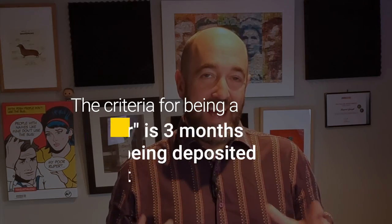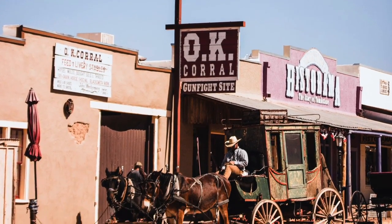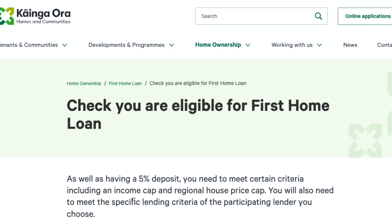And finally, how can you purchase a house with just five percent deposit? Kāinga Ora — the government department formerly known as Housing New Zealand — backs the First Home Loan scheme, a lending scheme that allows first-time buyers to borrow up to 95% of a property if they meet certain criteria. This is very much aimed at the lower end of the market, and the scheme has caps on how much you can earn and price caps on how much you can buy.